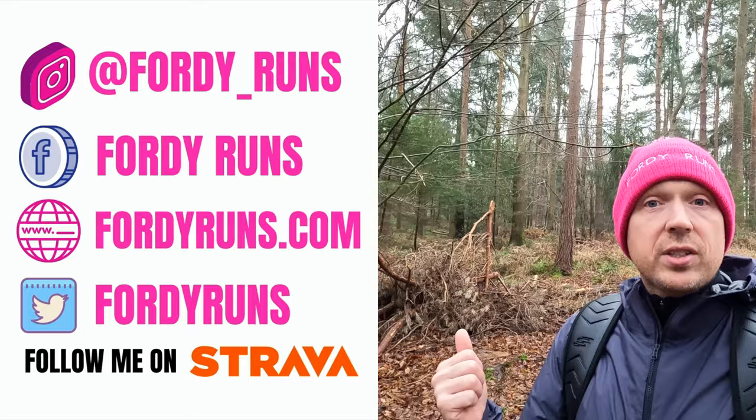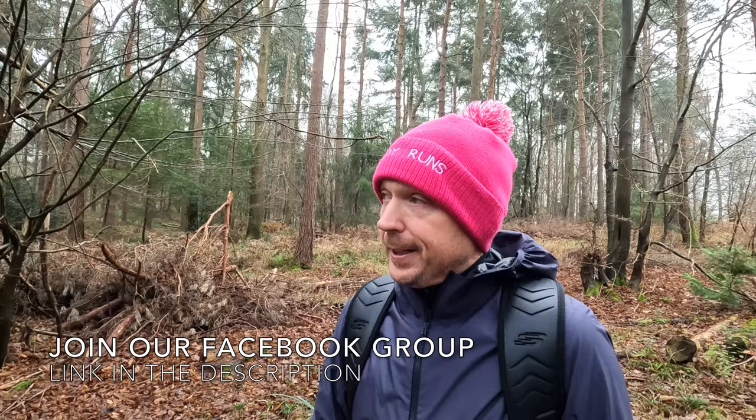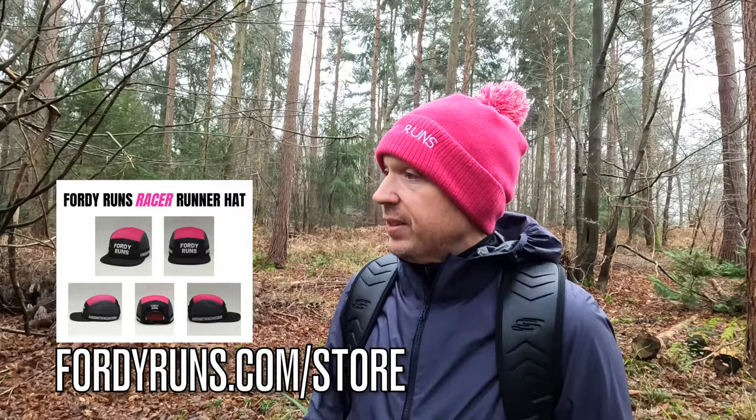We're going to be talking about trail running shoes. I consider myself a novice at trail running — I run around here, I've run around Snowdon, I've run around a coastal path, but I wouldn't say I'm any good at it, I just enjoy it. Today I want to talk about the different sorts of trail shoes you can get, because the trail shoe is an essential bit of kit — more important even than road running shoes. With road running shoes you can pretty much put anything on, but with trail shoes you've got to think about a few different things.